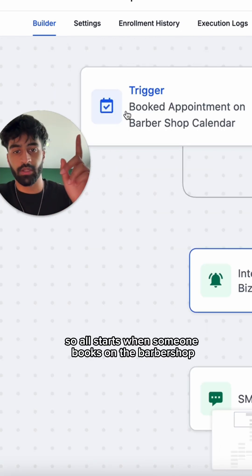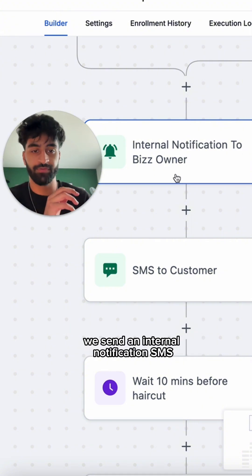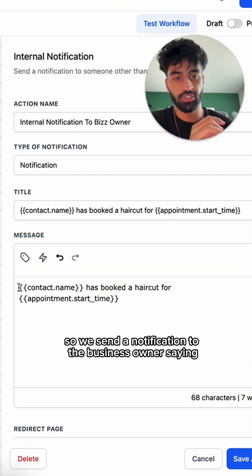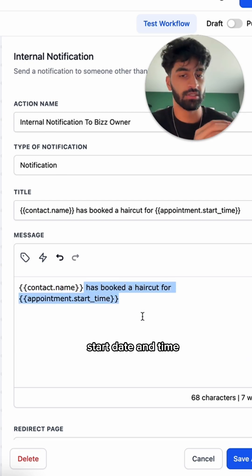It all starts when someone books on the barbershop calendar, as you can see here. Once they do that, we send an internal notification SMS to the business owner saying, for example, 'John has booked a haircut with you at appointment start date and time.'